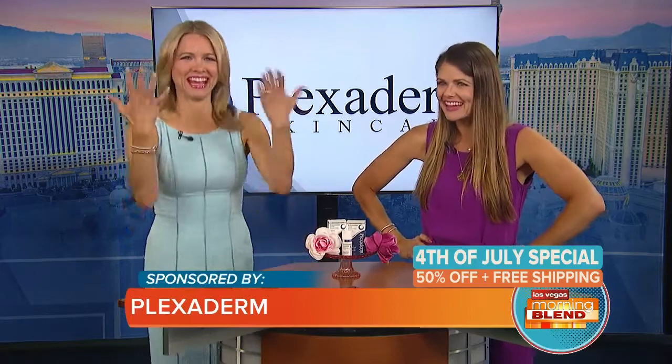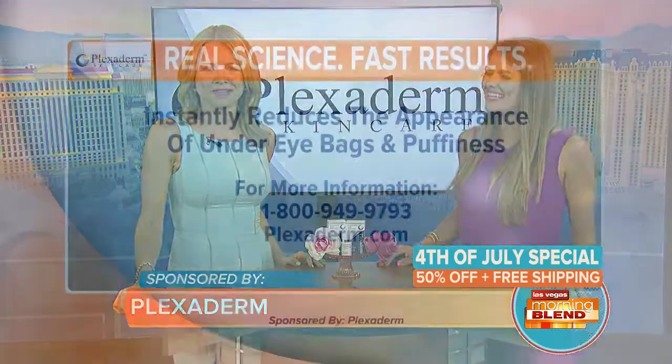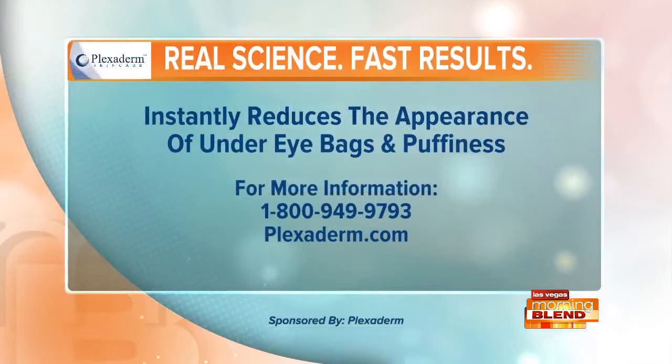Don't waste your money on beauty products that don't work — Plexiderm does. You've seen the results. It just takes a few minutes. Call now and mention you saw us on the Morning Blend and you will get 50% off and free shipping. Order Plexiderm today at Plexiderm.com or by calling 1-800-949-9793. Call now because supplies are limited. Plexiderm, a proud sponsor of the Morning Blend.